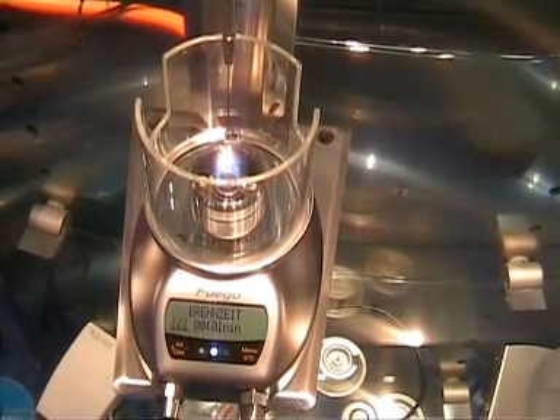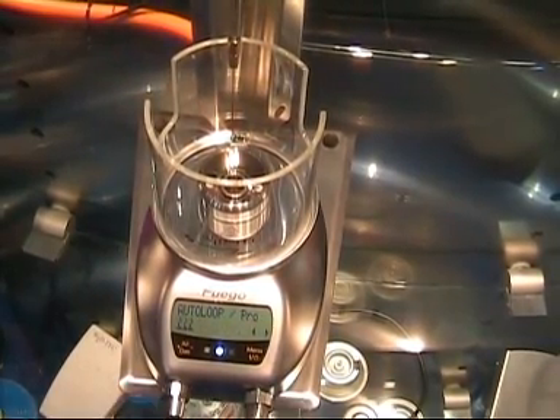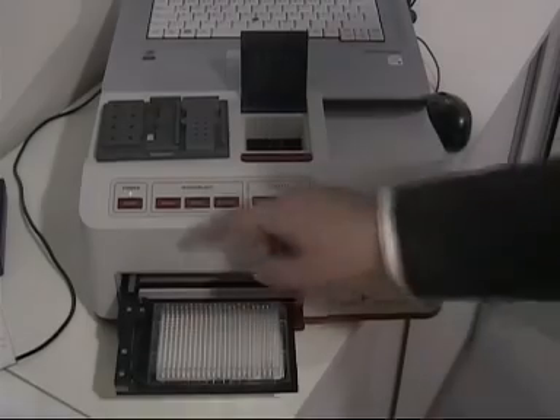WLD Tech was showing off their Fuego range of gas burners, offering innovative design and extensive features for all flame-related applications.